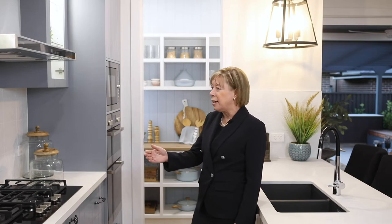This kitchen features a wonderful walk-in pantry, wall ovens, and a large stovetop, as well as an extensive Caesarstone bench.